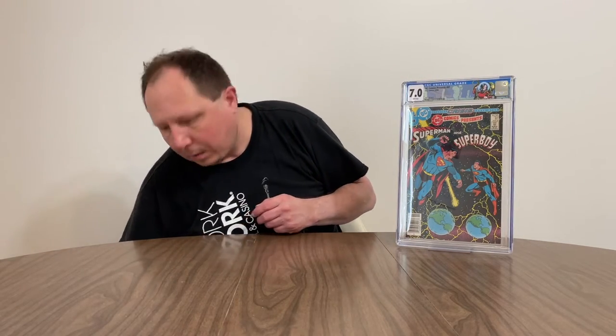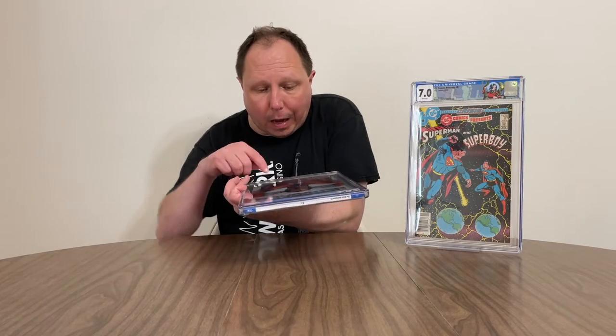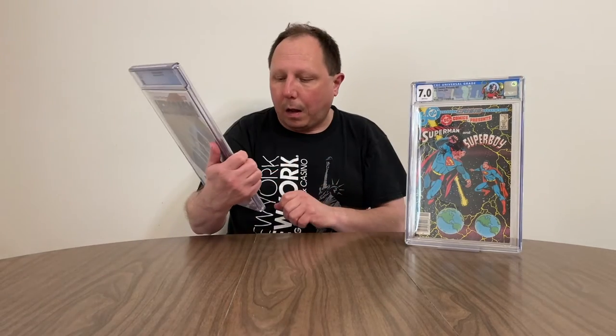This next book — extremely happy. Pressing does help. I saw a few minor defects in this book, and pressing did take those defects out. This is The Boys: Herogasm number one, 9.8. I saw some flaws in it, I thought a good pressing would help. There are some little Newton rings in this, which upsets me a little bit. It's going to take away from the price. Such a high-grade comic.